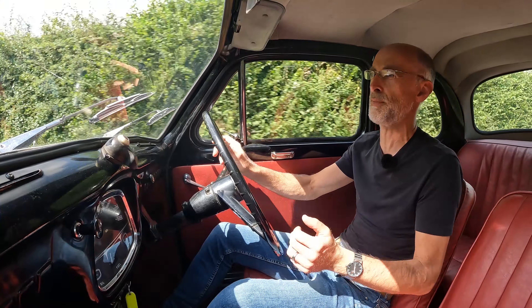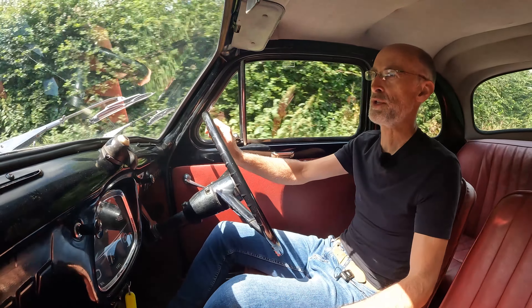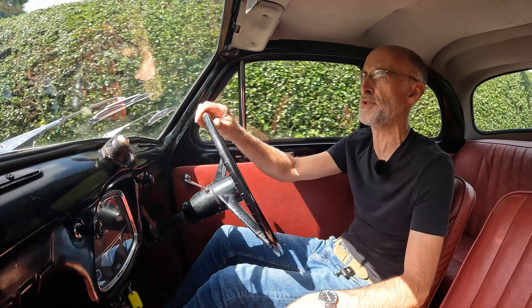Road testers at the time compared the A35 to the Morris Minor, which was inevitable - they were both aimed at the same market. The A35 was just a little bit cheaper than the Minor, but they were actually produced by the same company. Just a year after the A30 was unveiled, Austin and Morris ended up part of the same company, so they were in-house competitors.